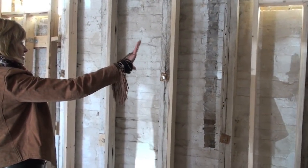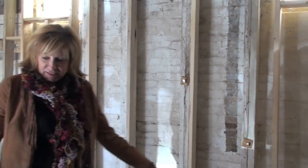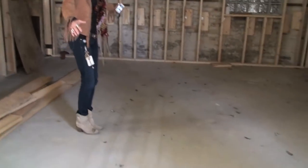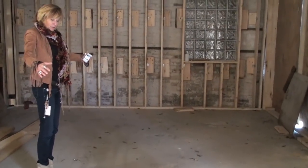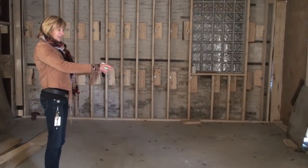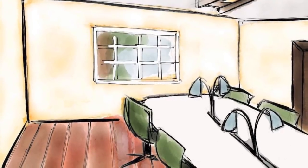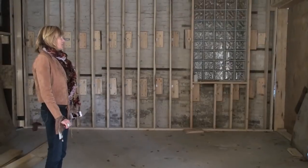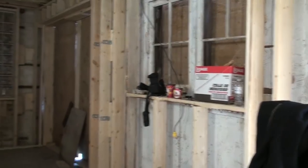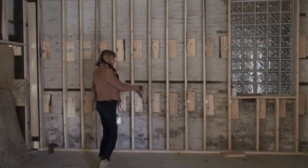The open cupboards will let us see and access the beads really easily. In this centerpiece area I'd like to see a nine-foot table where the women can work, and hopefully lighting spots on here because it will be darker even with those two windows. On this back wall I think we're just going to have open shelves.